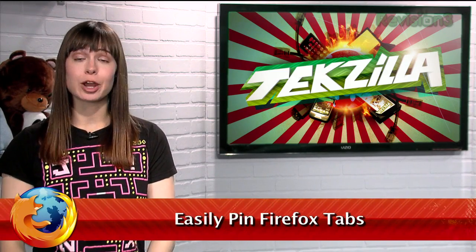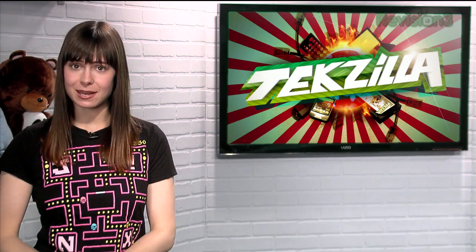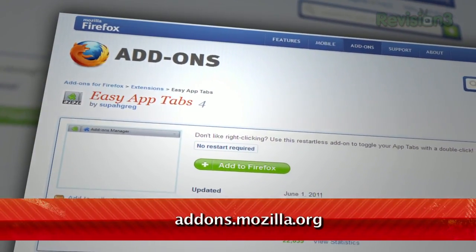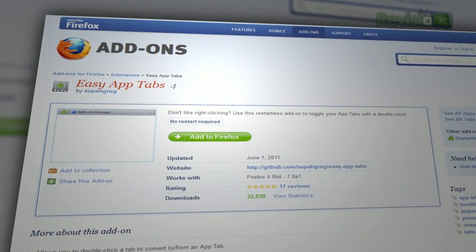Pinning tabs is a convenient way to prioritize pages while saving space. But for Firefox users who pin and unpin tabs often, don't you wish there was an easier way? Now there is, in the form of a Firefox add-on called Easy App Tabs, available at addons.mozilla.org.